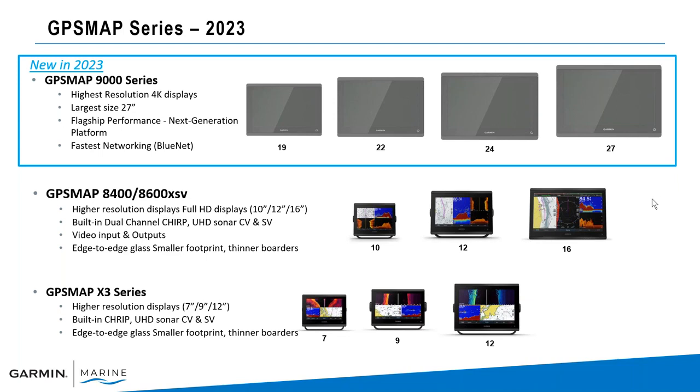We still will have the 8486/8600 series. These come in both a base unit, which gives you just a base world map, and you can buy them with sonar built in or without. The XSV units will have built-in sonar, up to 1000 watt traditional sonar, and you'll be able to network that in a hybrid system to the 9000 series. Those come in 10, 12, and 16 inch. And then we'll have our X3 series also in 7, 9, and 12 inch units.